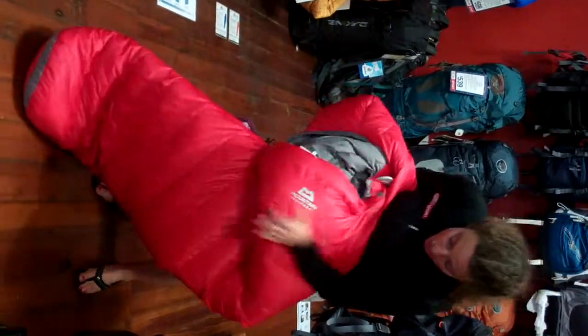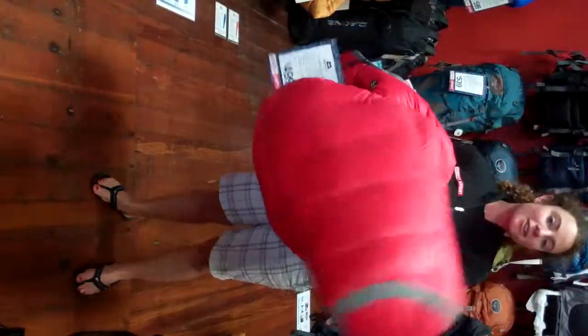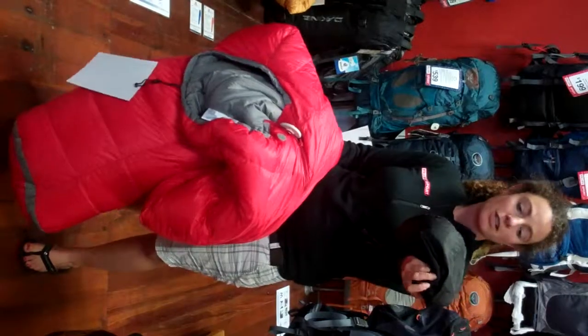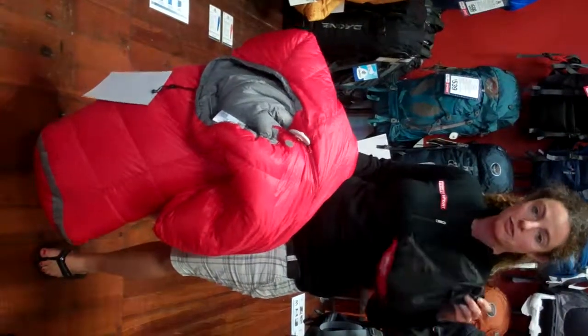Really soft on the inside, really nice foot box to keep your feet warm, and the best part is it fits into this wee tiny bag so you can throw it into your day pack and not have to take a huge pack. Great for traveling, great for tramping.